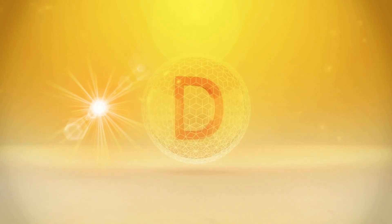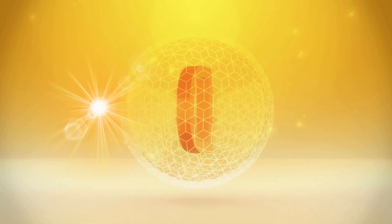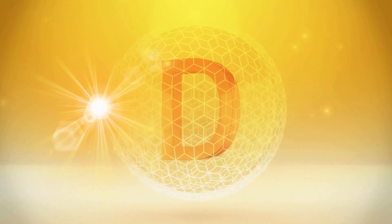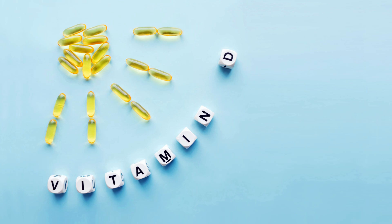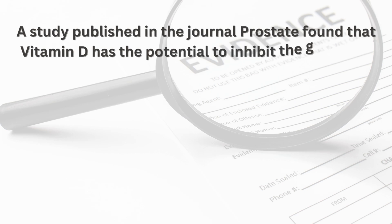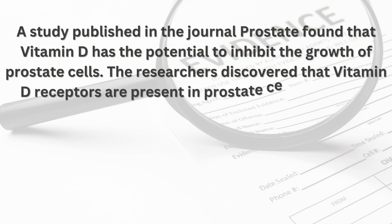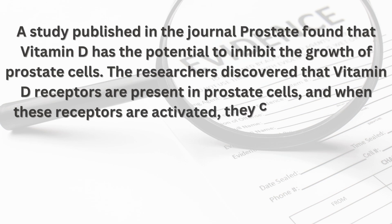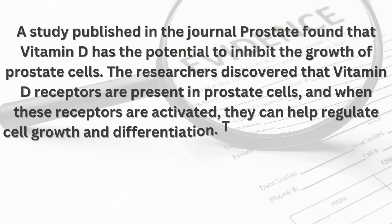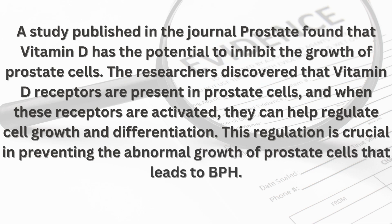Number one: Vitamin D — the sunshine vitamin. Vitamin D, often referred to as the sunshine vitamin, is vital for overall health. It is synthesized in the skin upon exposure to sunlight and can also be obtained from dietary sources and supplements. Research has shown that vitamin D plays a significant role in prostate health. A study published in the journal Prostate found that vitamin D has the potential to inhibit the growth of prostate cells. Vitamin D receptors are present in prostate cells, and when activated, they help regulate cell growth and differentiation, which is crucial in preventing the abnormal growth that leads to BPH.